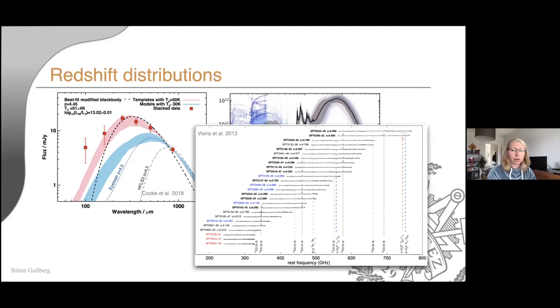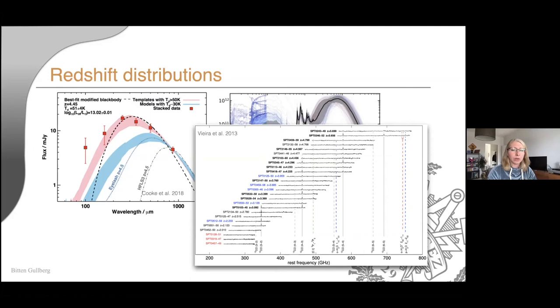Spectroscopic redshifts are a lot harder to get because you need lines, and lines take time. It's difficult to get that much telescope time to properly find at least two lines. One of the campaigns very successful at this is the SPT survey — these are lensed galaxies so you don't need much time to observe lines — making these redshifts a lot more robust than photometric ones.